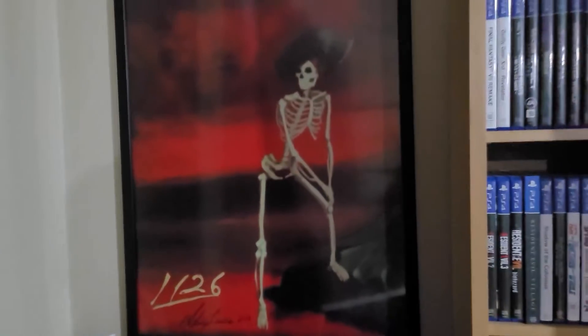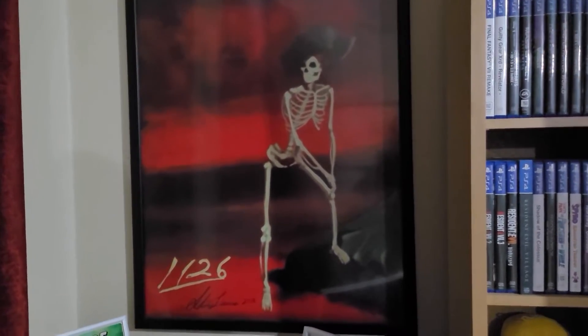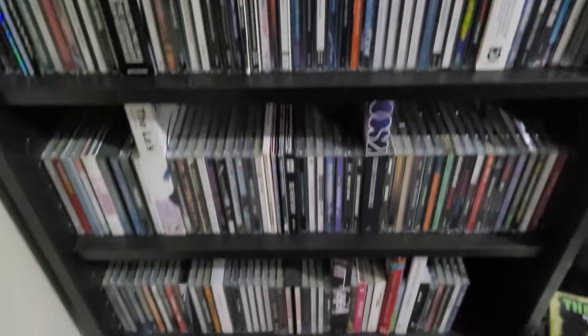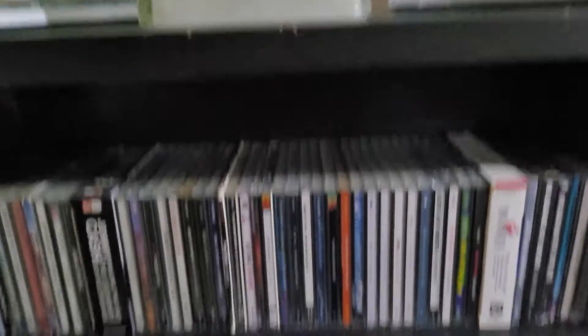This right here is the painting from Code Veronica. My friend Aaron got it for my birthday this year. And yeah, Creature from the Black Lagoon. A whole bunch of CDs here — the curtains can get in the way.